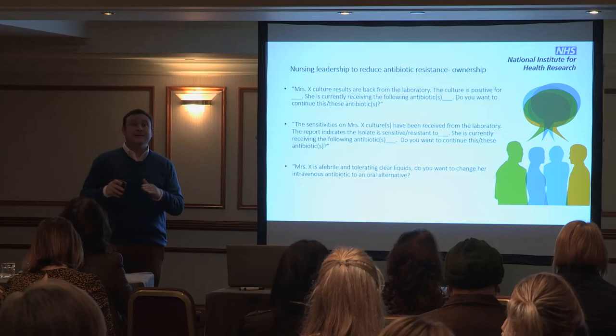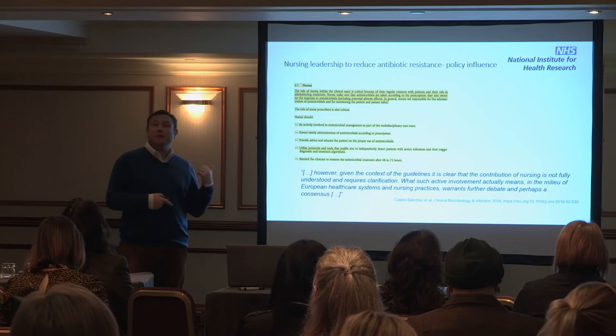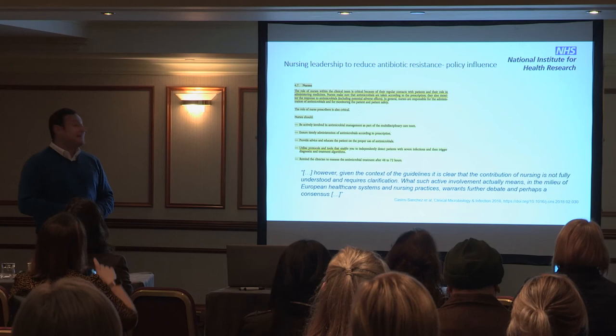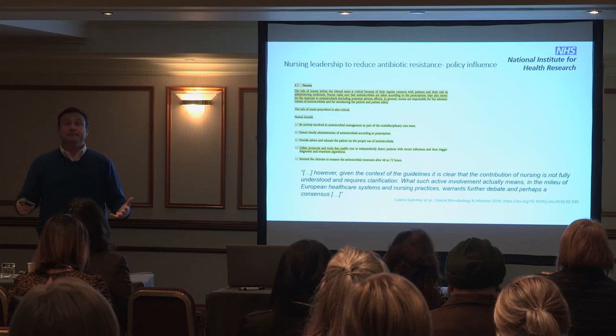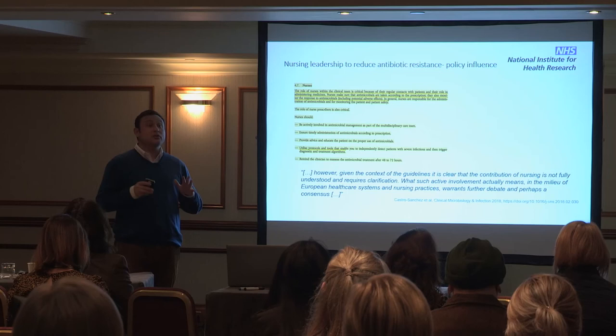We cannot just expect teams to act unless they are supported and trained to do so. The chunk in yellow shows what the European Commission guidelines for use of antimicrobials in humans said about the participation of nurses — in a 143-page document, that chunk in yellow is all the EU Commission said we were meant to be doing. We felt this was dated and wrote to them saying we could do more, should do more, and are willing to do much more. That letter to the EU Commission was published.